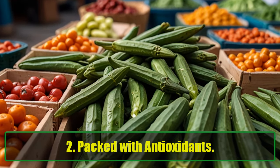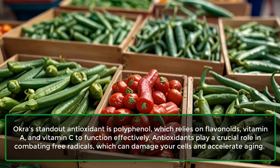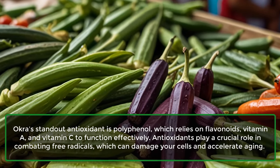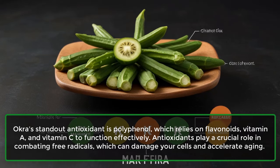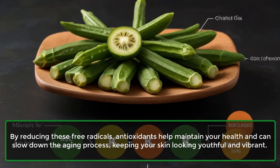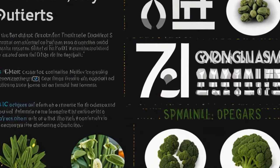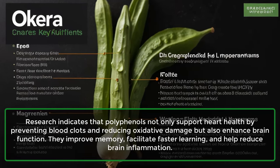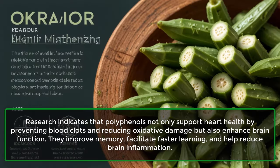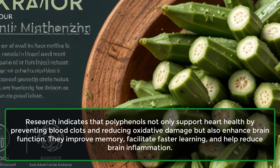2. Packed with Antioxidants. Okra's standout antioxidant is polyphenol, which relies on flavonoids, vitamin A, and vitamin C to function effectively. Antioxidants play a crucial role in combating free radicals, which can damage your cells and accelerate aging. By reducing these free radicals, antioxidants help maintain your health and can slow down the aging process, keeping your skin looking youthful and vibrant. Research indicates that polyphenols not only support heart health by preventing blood clots and reducing oxidative damage, but also enhance brain function — improving memory, facilitating faster learning, and helping reduce brain inflammation.